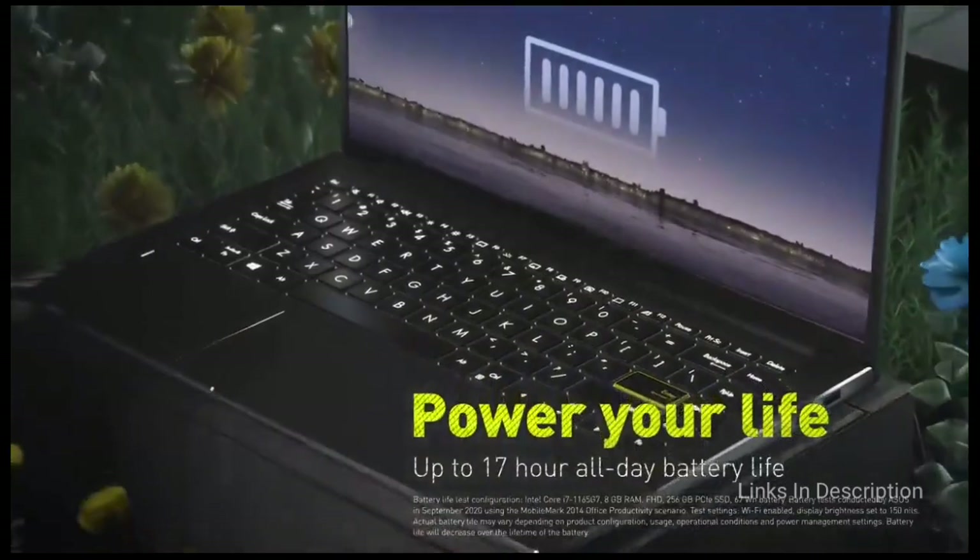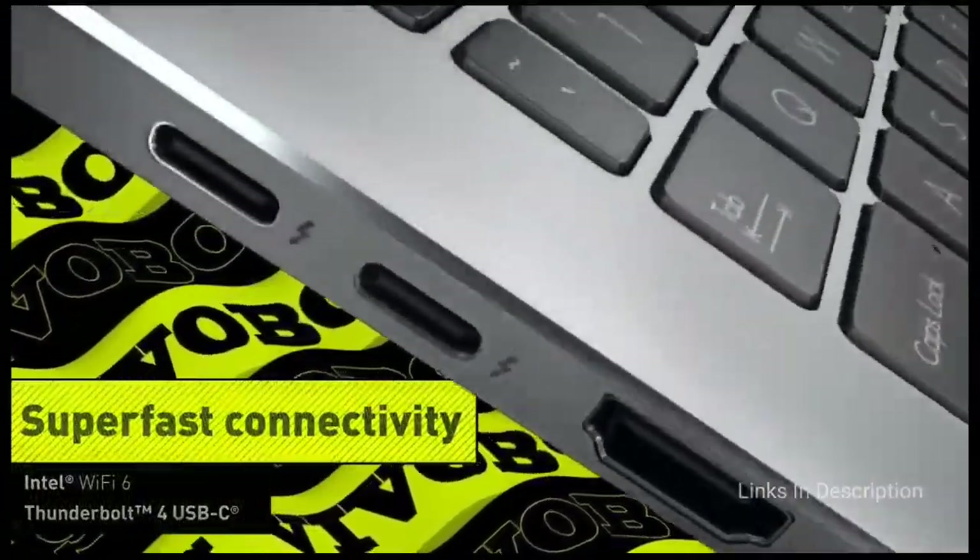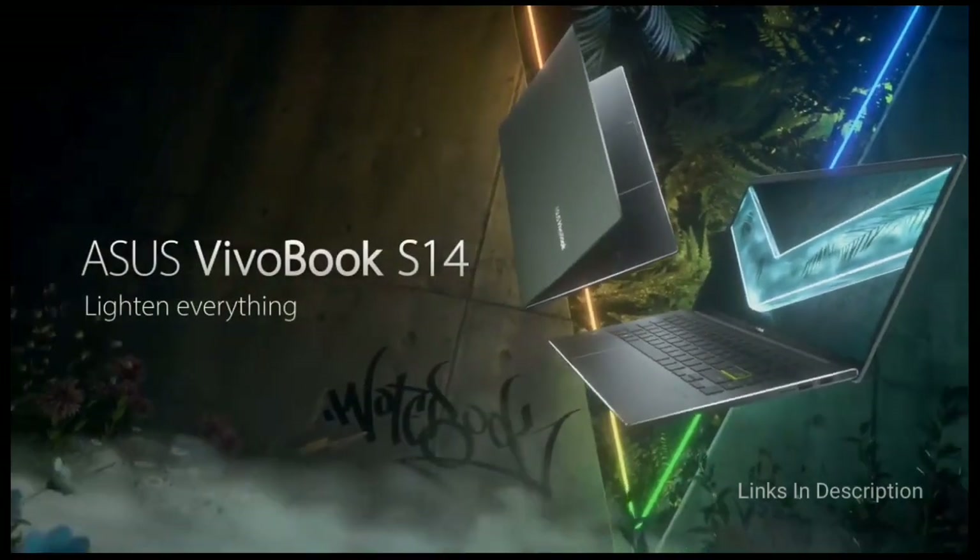Other useful features include a NumberPad 2.0, long-lasting battery life of up to 17 hours, a Thunderbolt 4 USB Type-C port, and extra system memory in the form of 32GB Intel Optane H10.